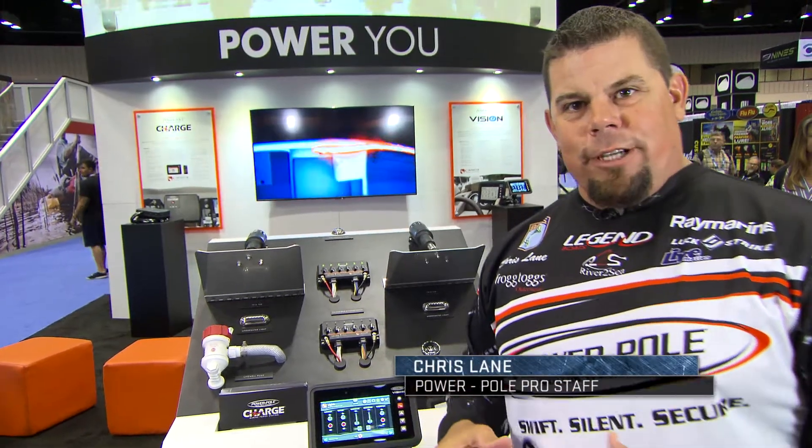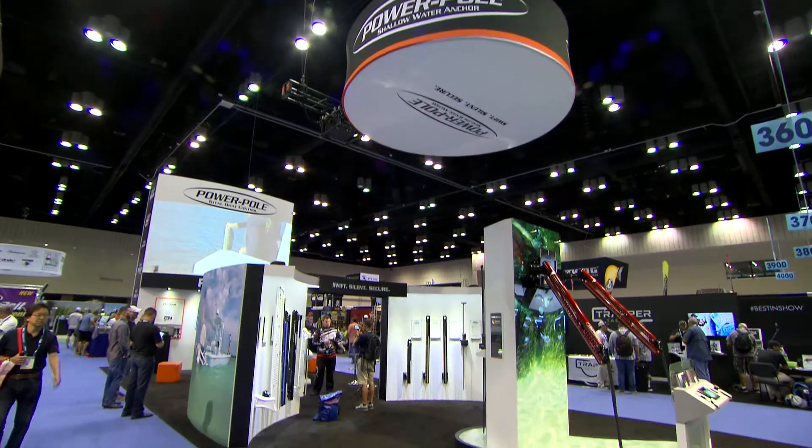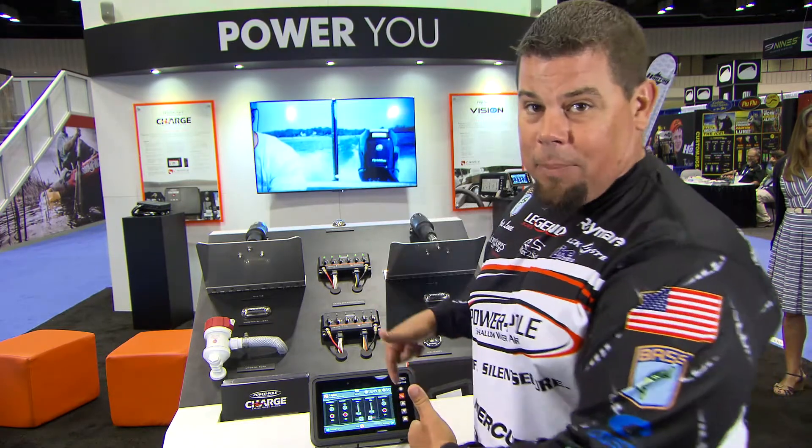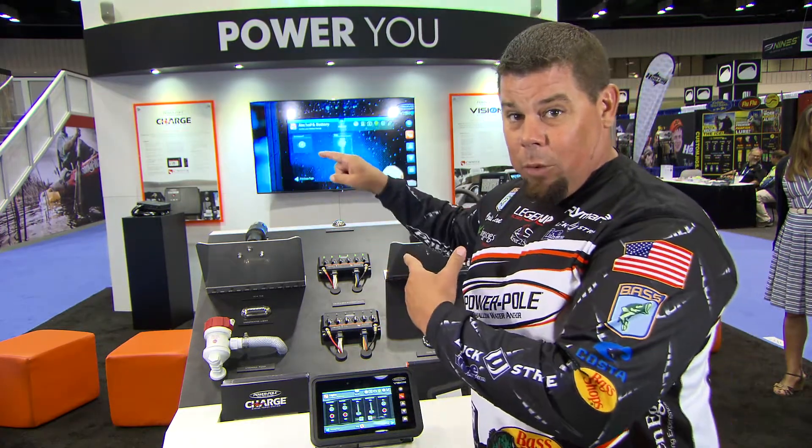Chris Lane here at the 2017 iCast Show in Orlando, Florida, in the PowerPole booth. PowerPole has revolutionized the boating industry again. Not only did they do it with the PowerPole, now you've got the PowerPole Vision and the PowerPole Charge.